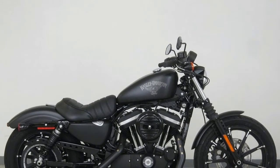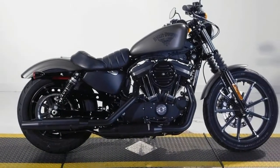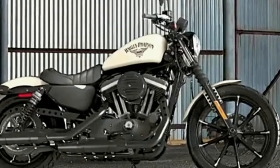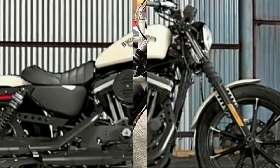Specifications: Engine Bore 76.2mm, Compression Ratio 9.0:1, Cooling Air, Displacement 883cc / 53.9ci, Engine Type Twin, Starter Electric, Stroke 96.8mm.